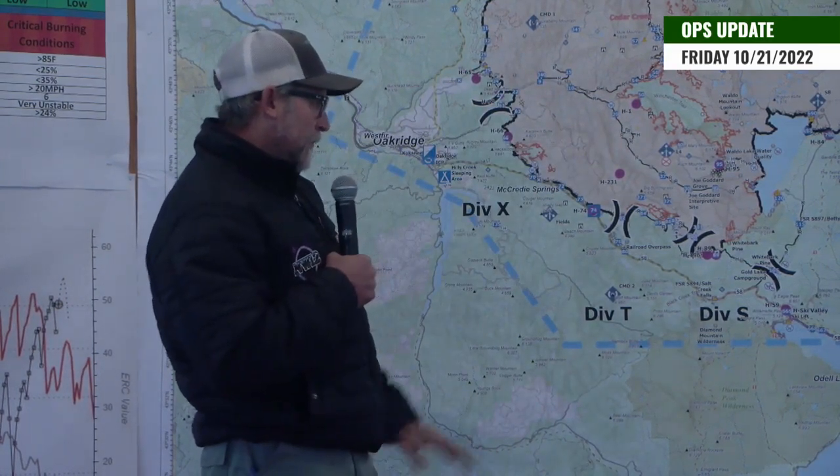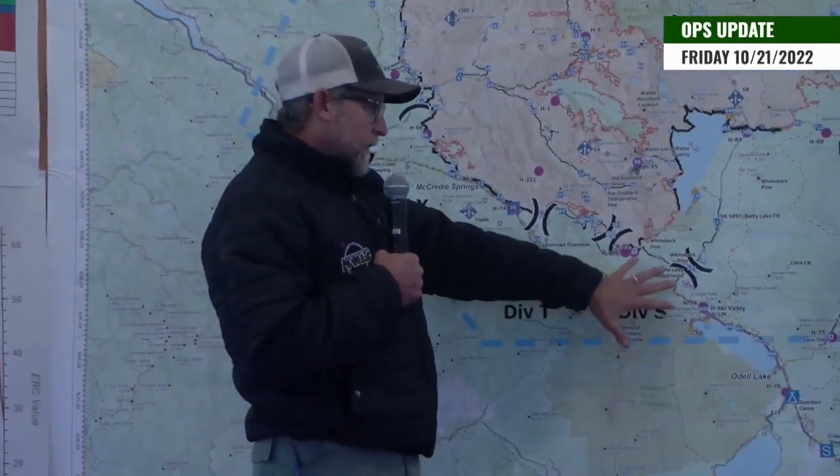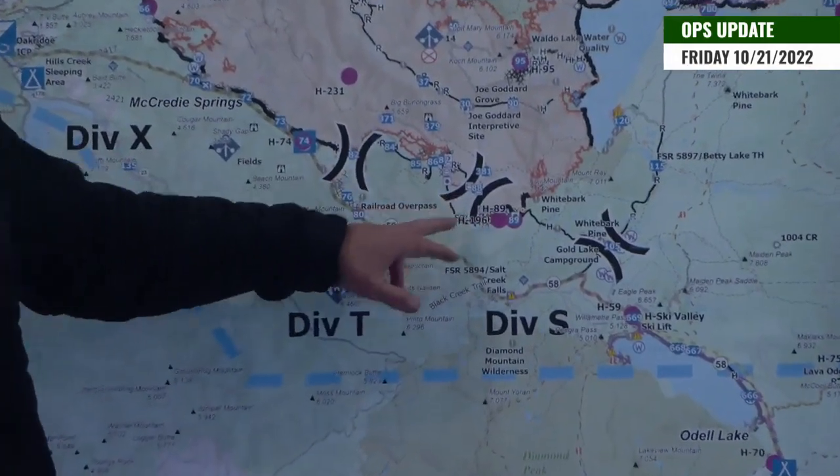Just wanted to touch on that before we get into the divisions and what's going on on the fire for today. As far as Sierra, we're just continuing patrol, mopping up from the Fuji Trail all the way to the Tango Sierra break.